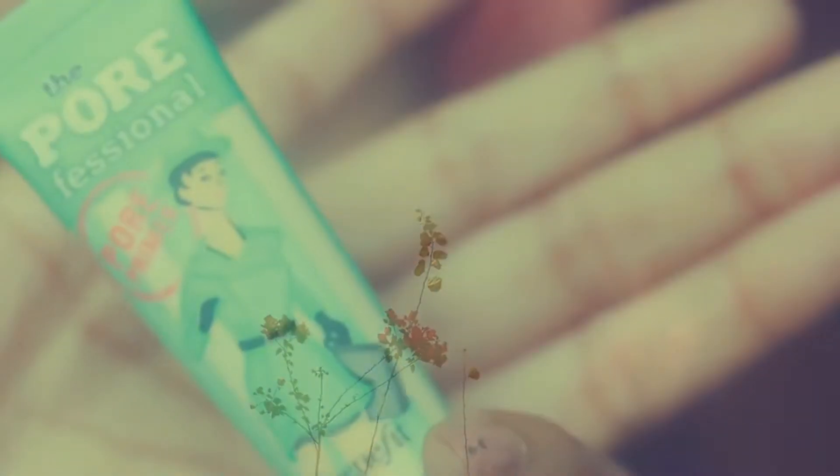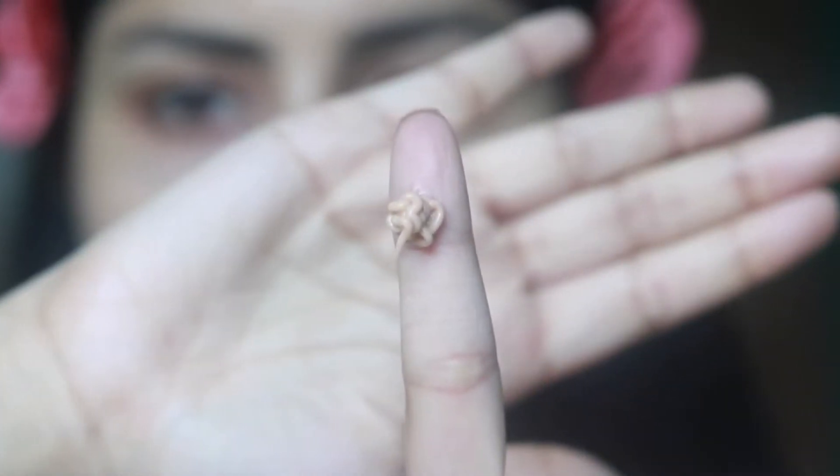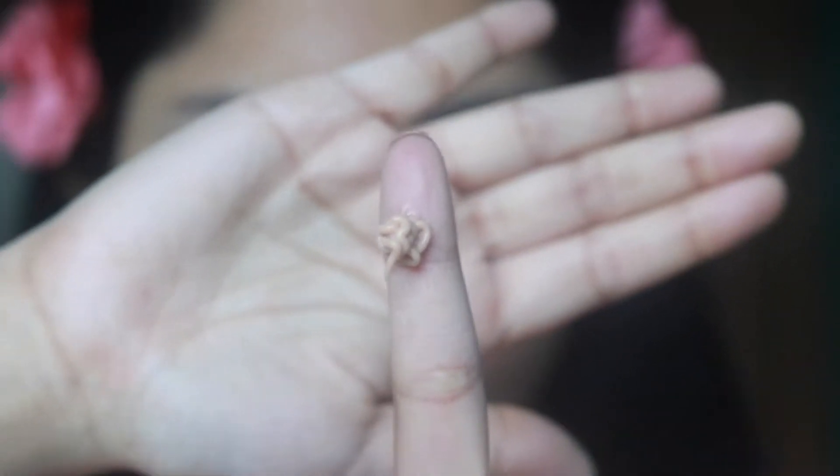Hello, welcome to my channel! Today I'm going to review Benefit Cosmetics. I'm going to start with their primer, which is silicone based. To compare, I'm going to put this primer on one side of my face and nothing on the other side, so you can see the difference.